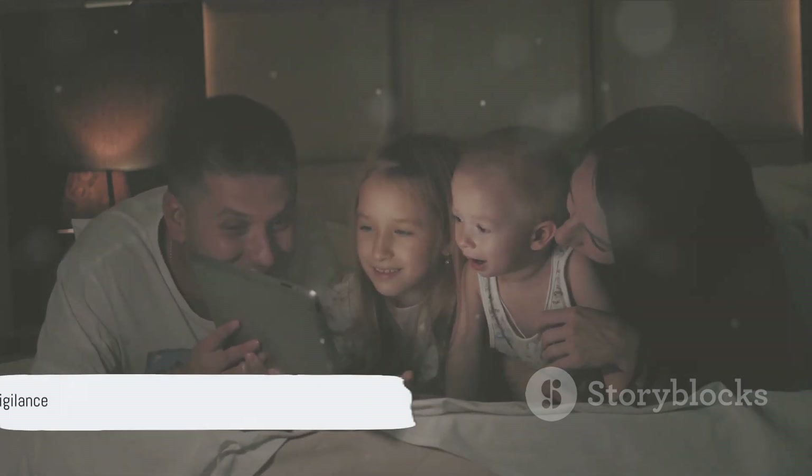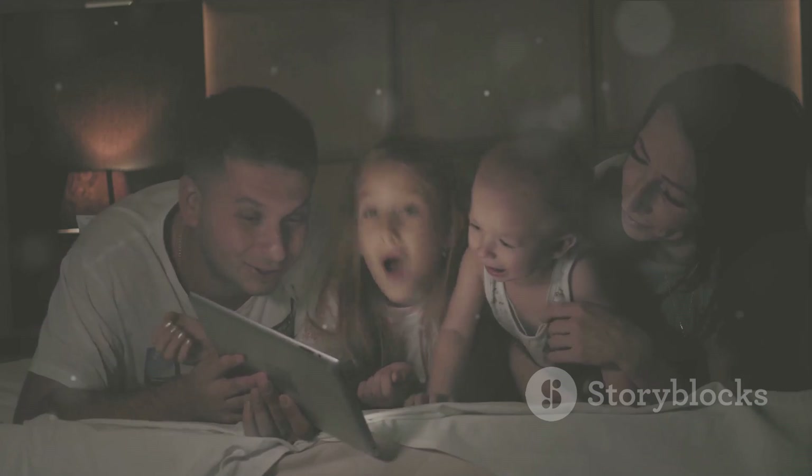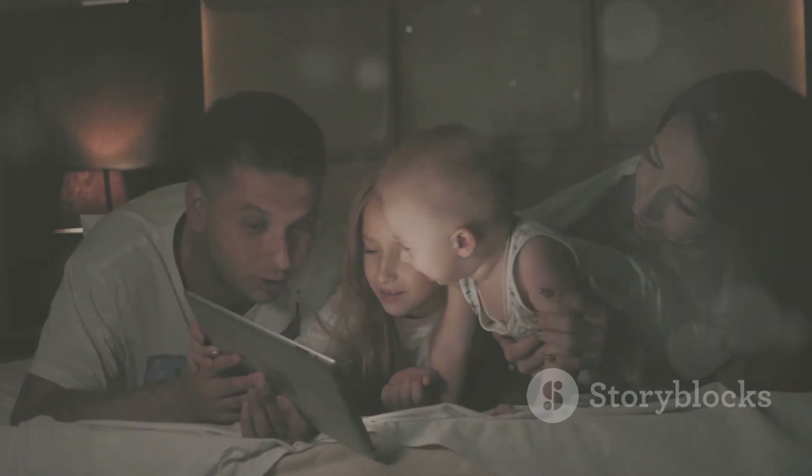In the shadow of these formidable weapons, staying informed, vigilant, and prepared is not just wise — it's essential for our survival.